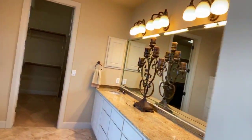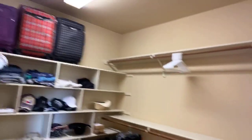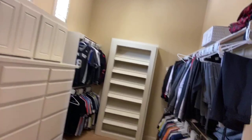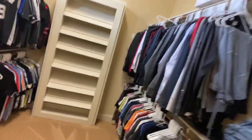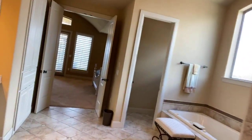The whole upper level is all master. You have to check out this walk-in closet — massive. Four bedroom, three bath. You could pack in the guests and this could be a really great income-producing property.